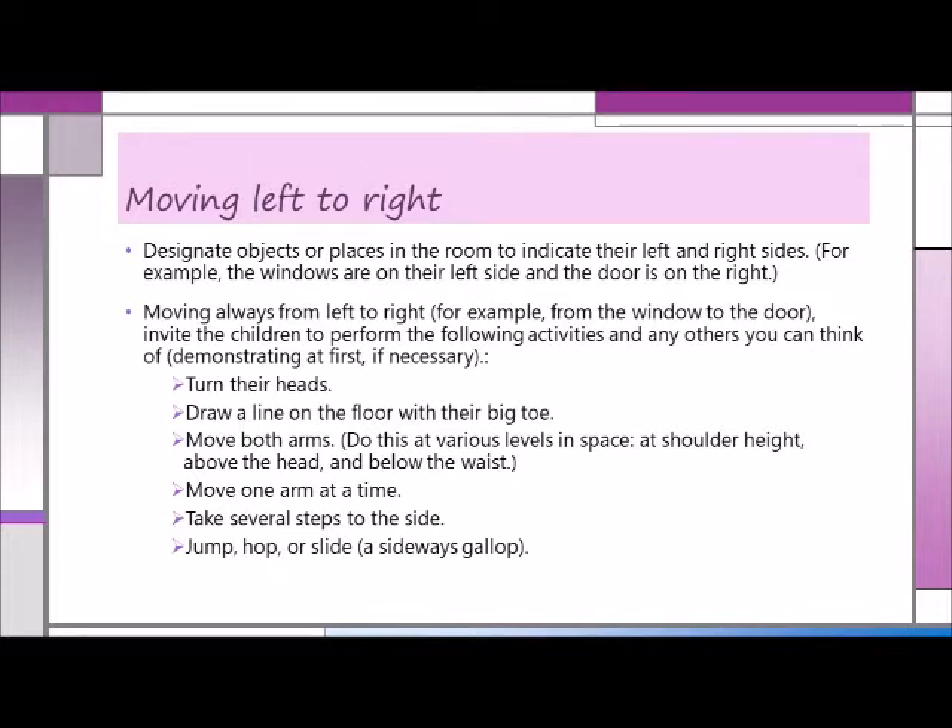Turn their heads, draw a line on the floor with their big toe, move both arms at various levels of space — at shoulder height, above the head, and below the waist. Move one arm at a time, also at various levels. Take several steps to the side, jump, hop, or slide. Another possibility is to challenge children to perform group activities moving left to right — for example, they might hold hands and circle to the right, or do the wave moving from left to right.